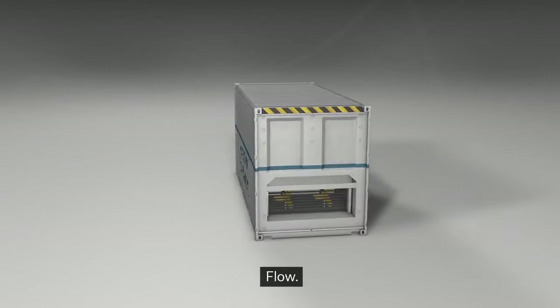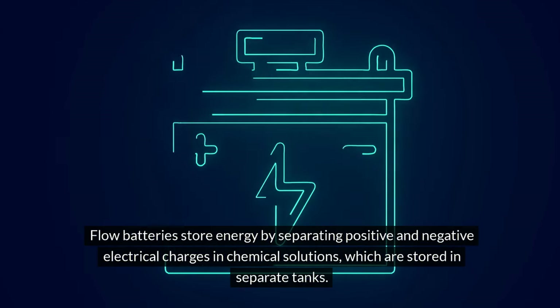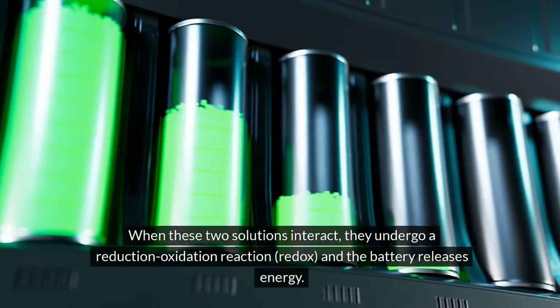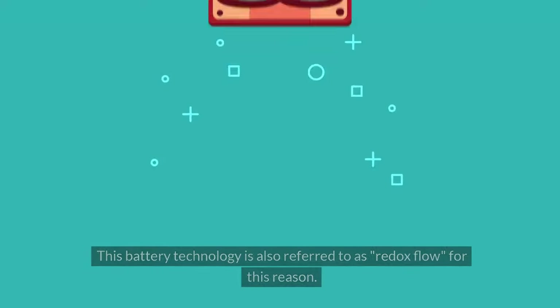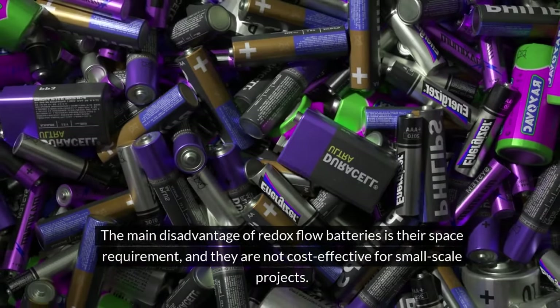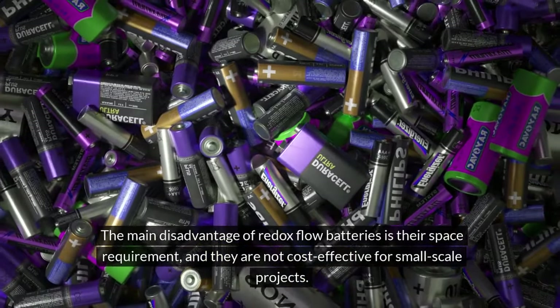Flow batteries store energy by separating positive and negative electrical charges in chemical solutions, which are stored in separate tanks. When these two solutions interact, they undergo a reduction-oxidation reaction — redox — and the battery releases energy. This battery technology is also referred to as redox flow. The main disadvantage of redox flow batteries is their large space requirement, and they are not cost-effective for small-scale projects.